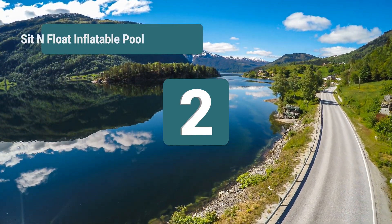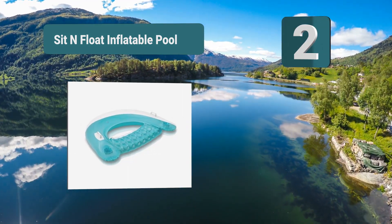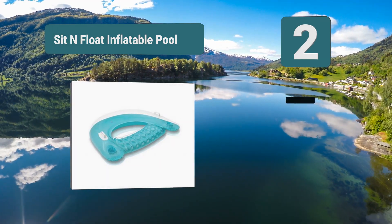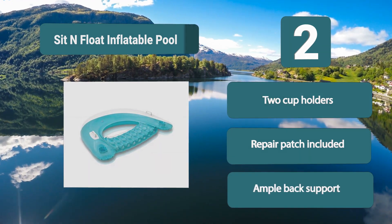Number 2: Sit and Float Inflatable Pool. It's a great portable option. Keeping you in an upright sitting position, this pool float is perfect for holding a conversation. The two cup holders allow you to keep a drink nearby as you soak up some sun. This sitting position allows you to be half submerged in the water and half out.